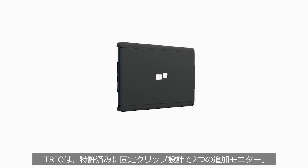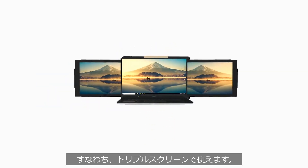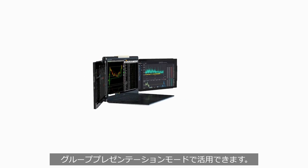What's new with Trio is you can now combine two together with our patent pending clip mechanism. Now magnetize that to the back of your laptop, extend to the left and right to access three screens. You can also fold Trio backwards into a conferencing mode.